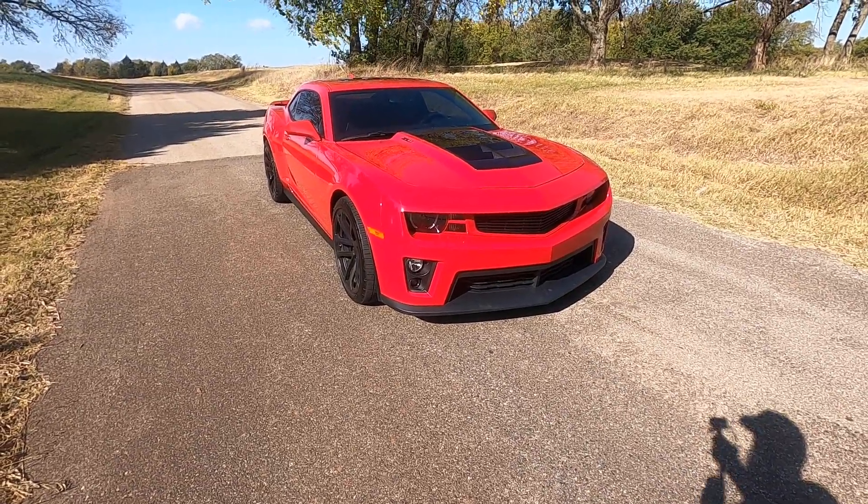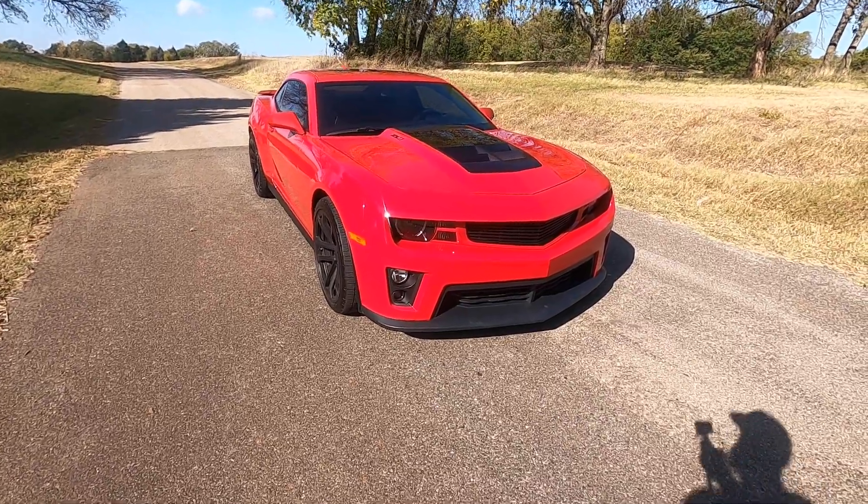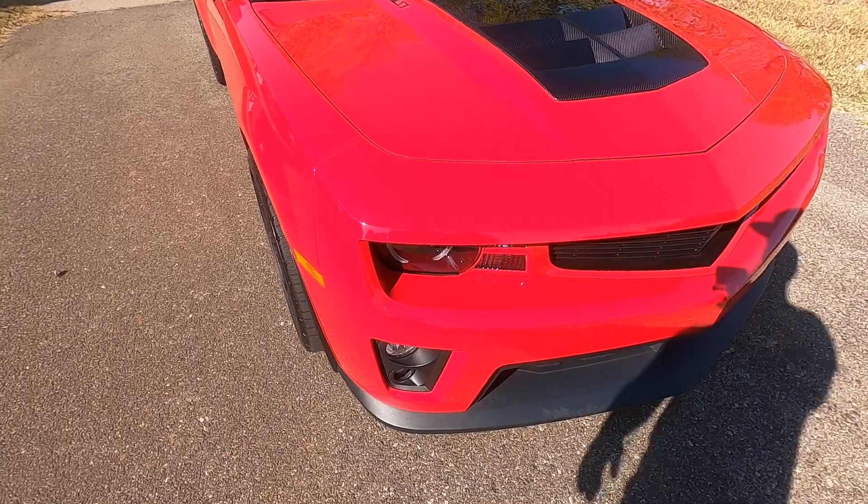Hello everyone, I'm Seth with Exotic Motorsports and this is our 2012 Chevrolet Camaro ZL1. I apologize in advance for the wind noise — the weather's a little wild today.